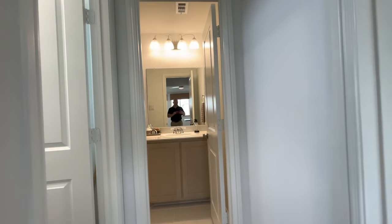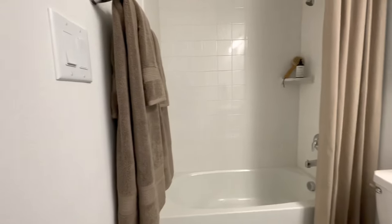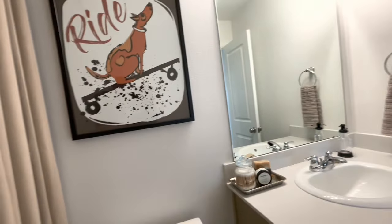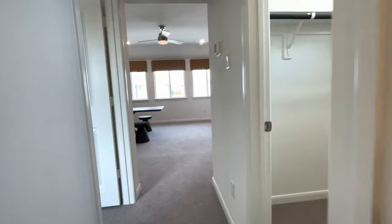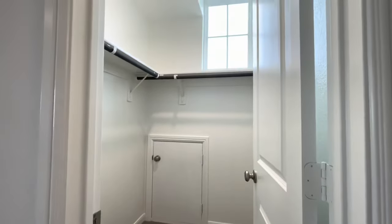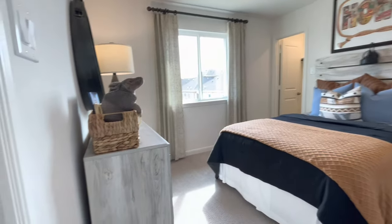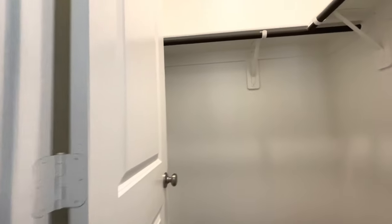Heading down the hallway, we will see bedroom number three and bathroom number three, as well as a storage closet.